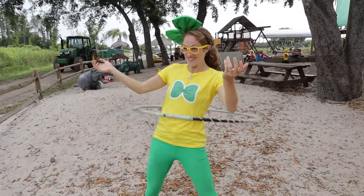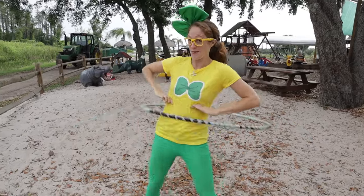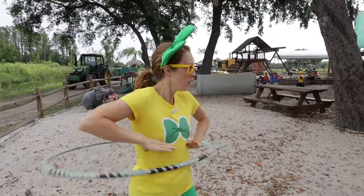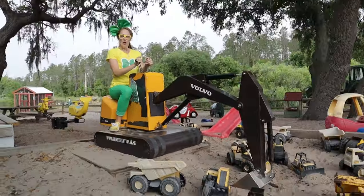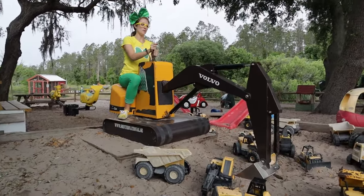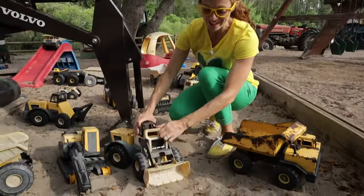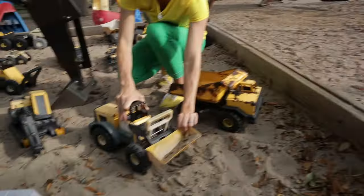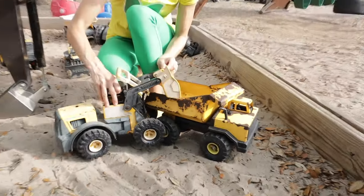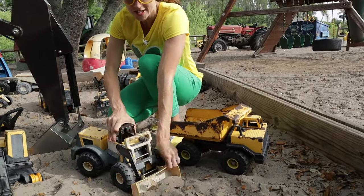Do you see this area? This right here is like a big sandy playground, and I'm hula hooping! This right here is an excavator — we can pretend that we're lifting up the arm, the boom, and the bucket! This front loader looks like the one they're using over there. Scoop up some sand! All right, Mr. Dump Truck!